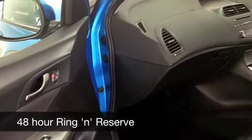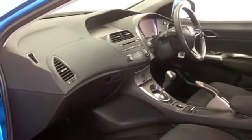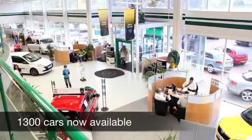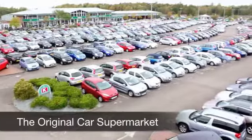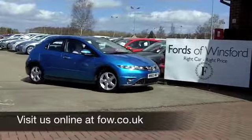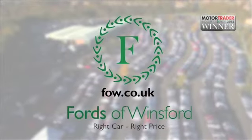We've currently got about 1,400 cars on our super site at Winsford right now, so when you come on down you might be a bit spoilt for choice. But come down anyway — and if you want to part-ex your existing car or if you need finance, no problem. Why not have a test drive and discover this great car for yourself at Fords of Winsford?